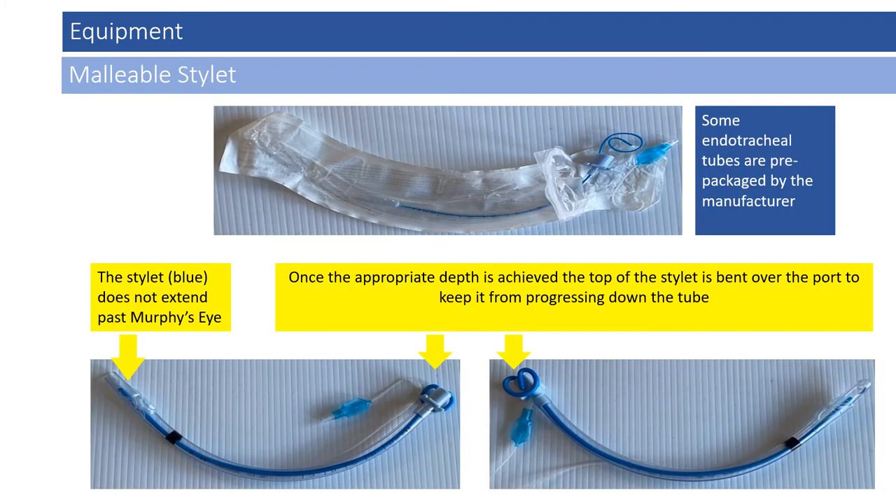Endotracheal tubes of all sizes have appropriately sized malleable stylets. Malleable means you are able to manipulate and bend the stylet without breaking it. Some endotracheal tubes come preloaded with malleable stylets. Remember, the stylet must not go past Murphy's Eye. Once you've reached the appropriate depth inside the tube, bend the top of the stylet over the top of the tube to prevent it from advancing too deeply into the trachea during intubation.